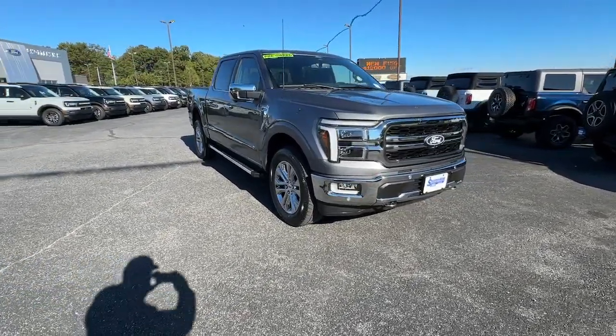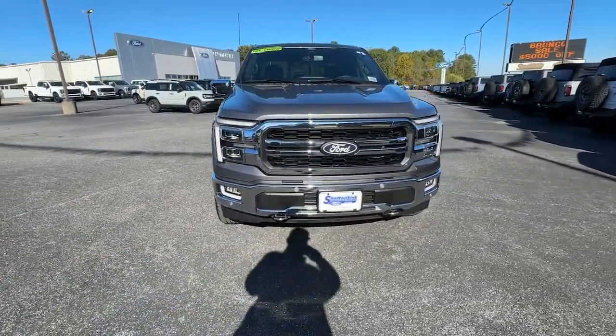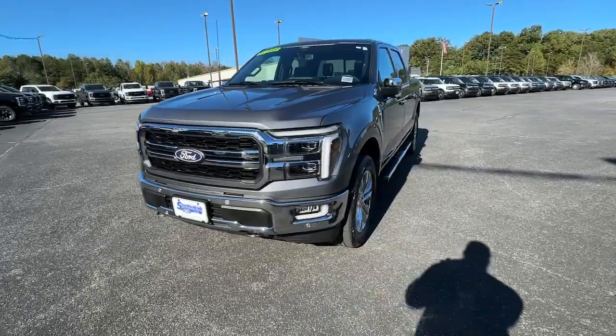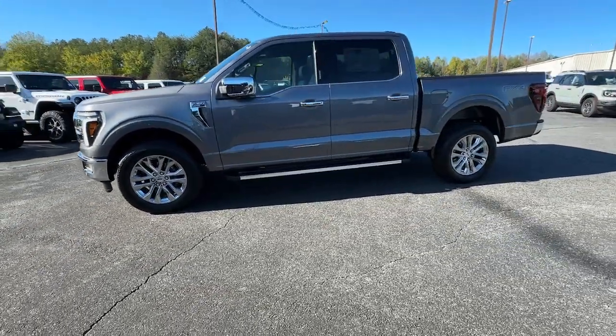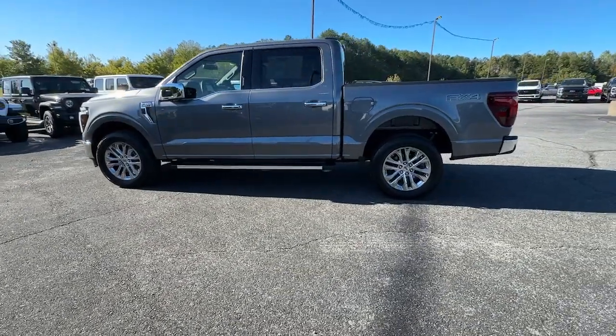You just found the 2024 Ford F-150. This vehicle is an outstanding buy with fewer than 5,000 miles on the odometer. Take a closer look at this full-size F-150.